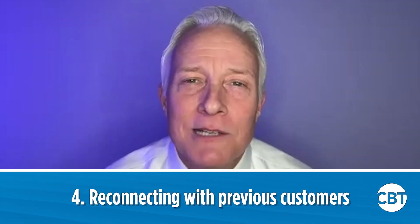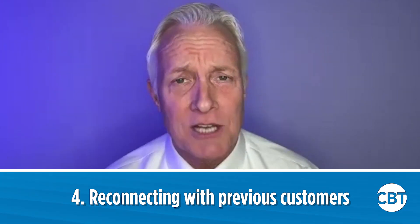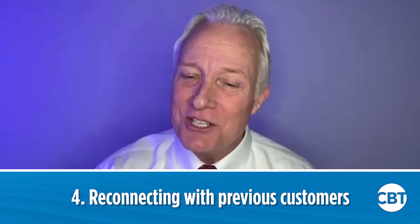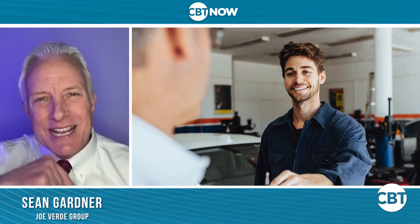Number four: reconnecting with your previously sold customers. If it's slow and you don't have anybody to follow up with, reconnect with your previously sold customers and have intelligent conversations with service customers. Service opportunities are huge. I was just down in Miami — there was an Acura store selling 10 to 15 cars a month right out of their service department. Right next to them was a Hyundai store selling 30 to 40 cars a month out of their service department because they have the right intelligent conversation with each and every service customer. You could go back there right now, visit with a service customer, and turn it into a sale and a delivery.